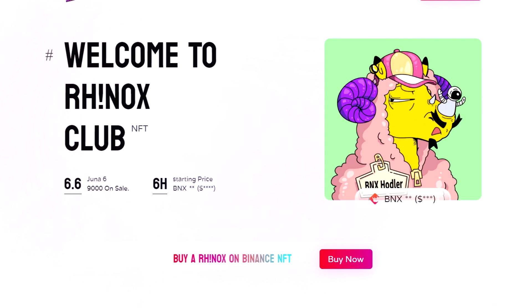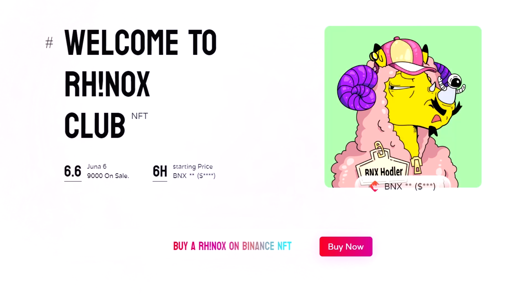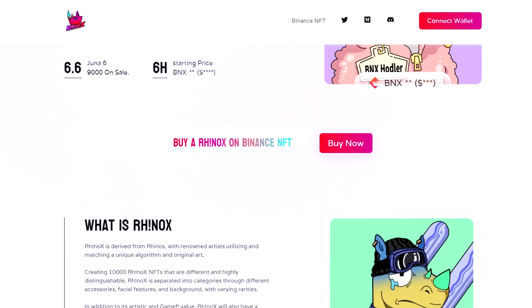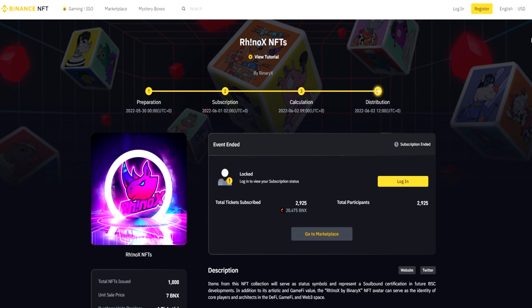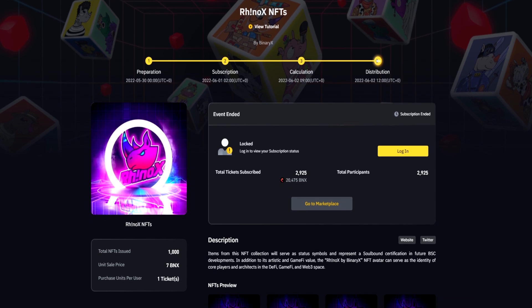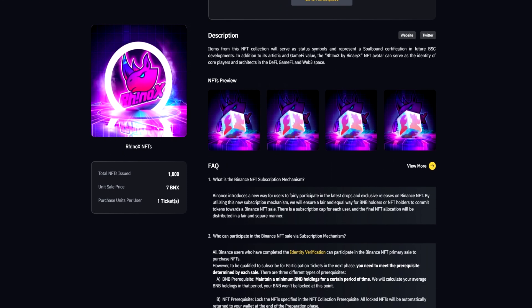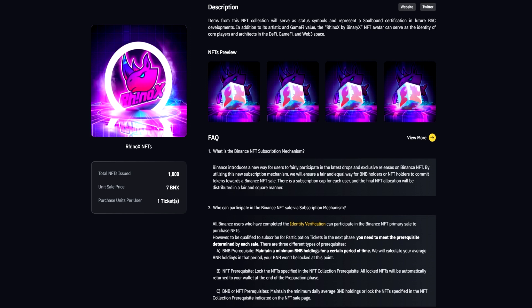First of all, let's find out what this project is. To do this, let's go to the official website of Rinox to study it in more detail. Rinox is derived from famous artists who use and match their unique algorithm and original art. Unique NFTs have been created within the platform, some of which you can see on your screens. All of them differ in appearance, characteristics and rarity levels, and will also bring various benefits to their owners. In addition to artistic value, Rinox will also be of great value for use in Web3 space.